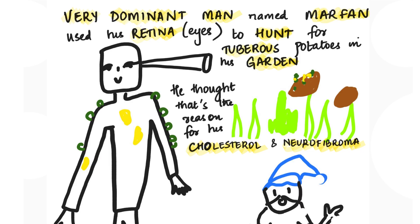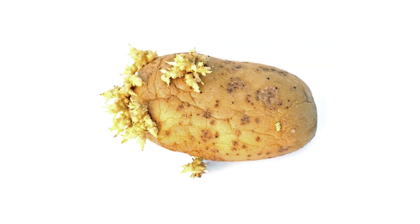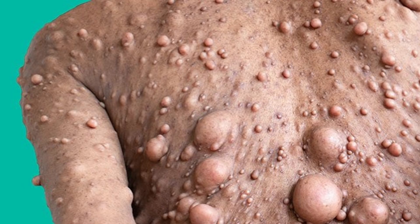'Man' is for MEN syndrome. 'Marfen' is for Marfan syndrome — that's why I've drawn a tall man with long hands. 'Retina' or eye is for retinoblastoma. 'Hunt' is for Huntington's chorea. 'Tuberous' is for tuberous sclerosis. 'Garden' is for Gardner syndrome. 'Cholesterol' is for familial hypercholesterolemia. 'Neurofibromatosis' is for neurofibromatosis one and two. You can see neurofibromatosis on his body and the yellow spots shown are cholesterol. On the right side you can see tuberous potatoes in his garden.